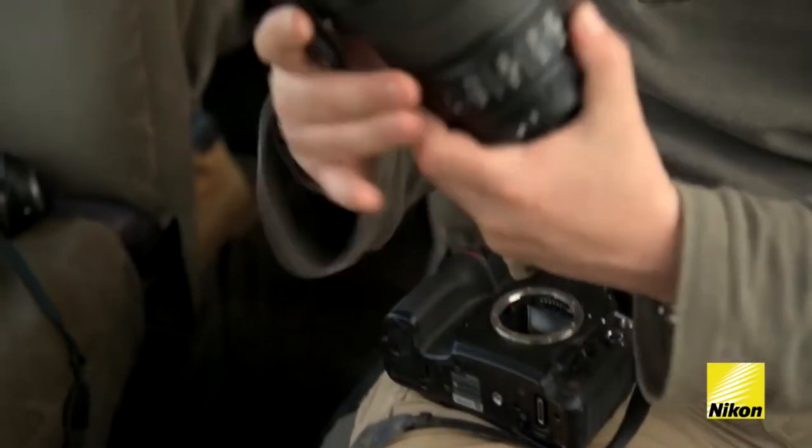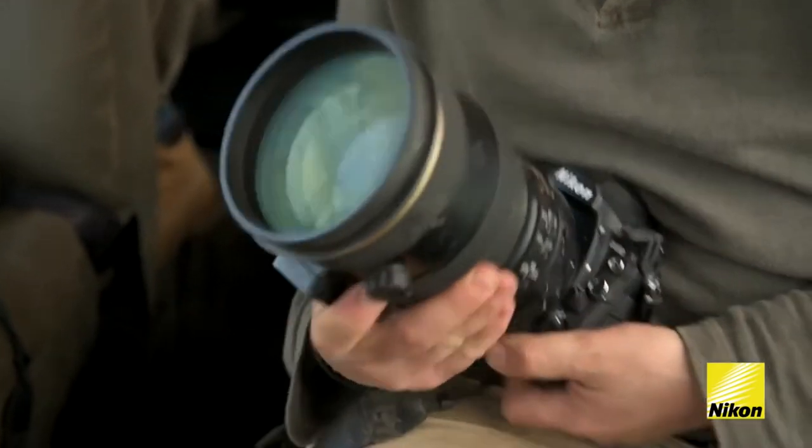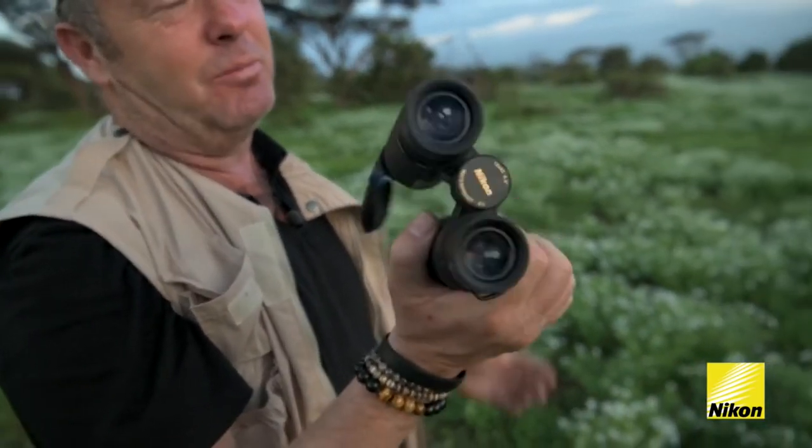I have so much camera equipment — I don't want to take a 600mm or 400mm lens out to see things. I don't really like using long telephotos anyway. This is a much more practical way of seeing things; it's such a small piece of kit, the same as one lens.